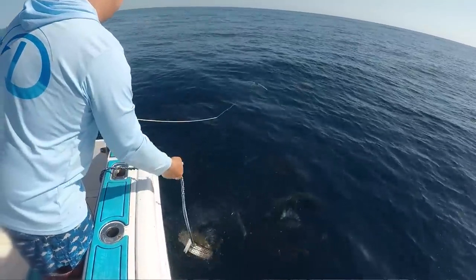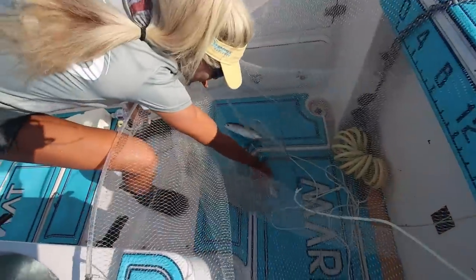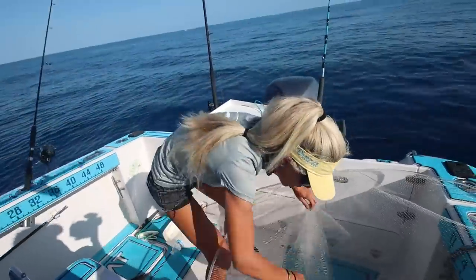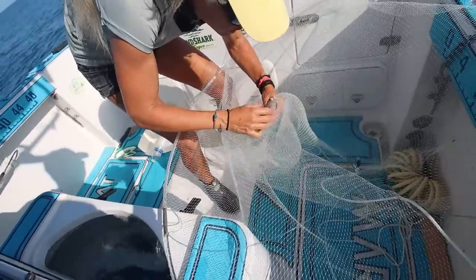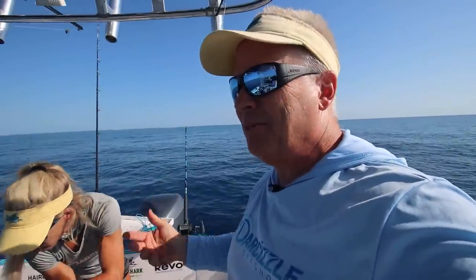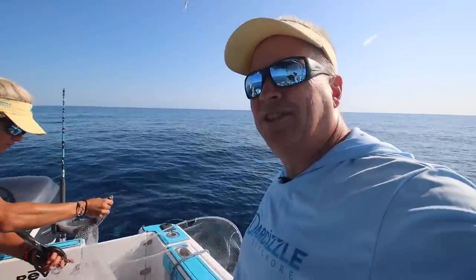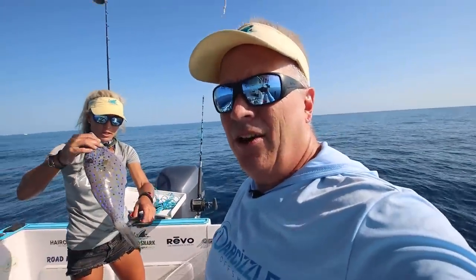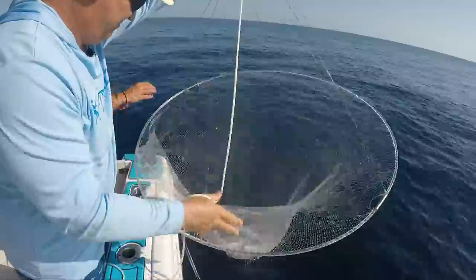We're using our bally hoop looking for ballyhoo, but we're also catching fresh speedos — this is like the best mutton snapper bait. Brian is killing it over here with the ballyhoo. We just got six in there now. We anchored up in about 58 feet. We saw some guys anchored here catching bait and kind of copied them. If you don't know about the bally hoop, this is how you catch all the ballyhoo and speedos. There's not much current right now, but we're still doing pretty well.